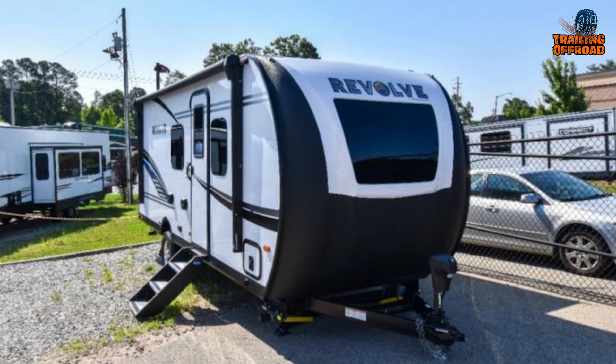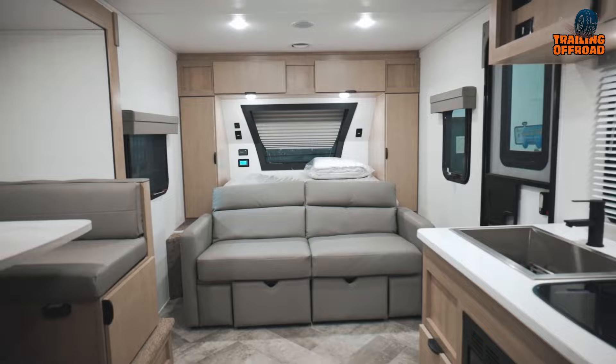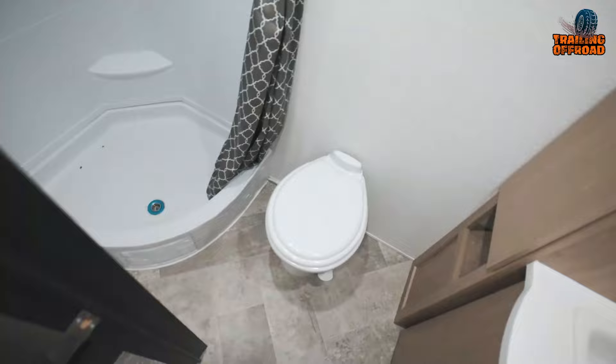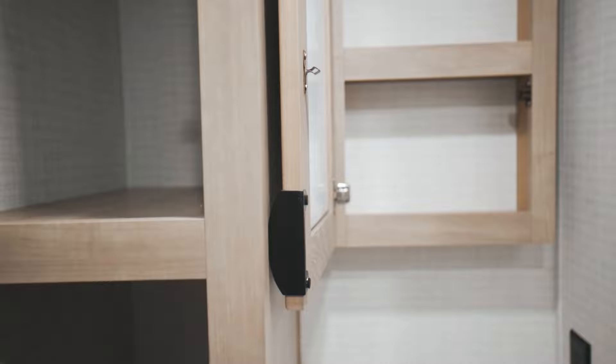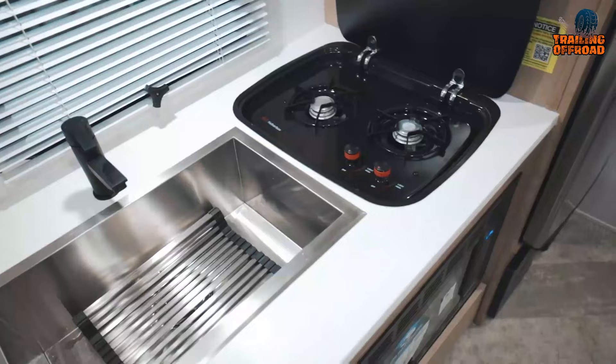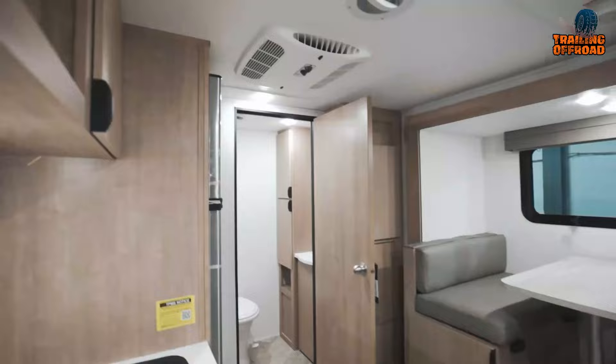It also has a 24-inch TV for entertainment, a convection microwave, frameless windows, a high-gloss gel coat front cap with Line-X protection and windshield, a single torsion axle, and is constructed with Aisdell. The trailer has solid surface countertops and an enclosed underbelly. The interior features a front bedroom area with a Murphy bed with dual wardrobes and easily accessible double bunks.